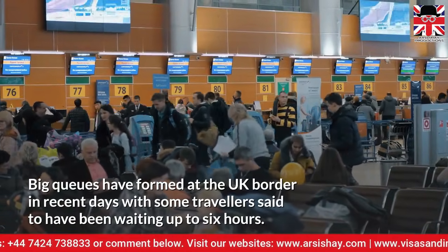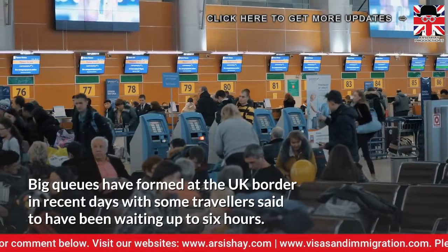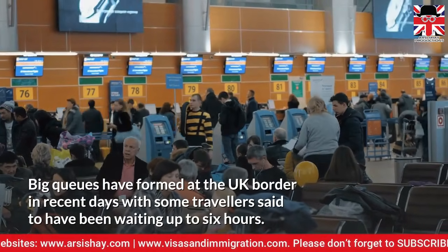Big queues have formed at the UK border in recent days, with some travellers said to have been waiting up to six hours.